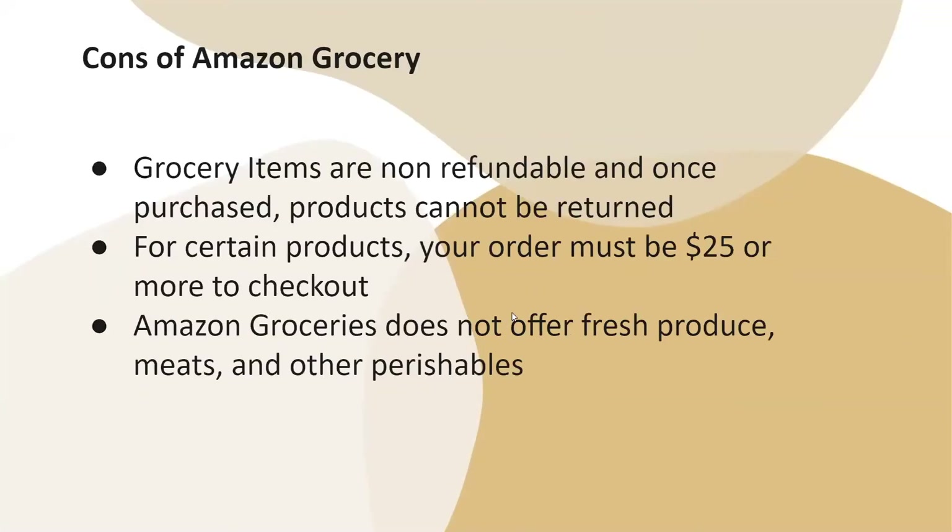The cons of Amazon Grocery: Amazon Grocery items are non-refundable and once purchased, products cannot be returned. For certain products, your order must be $25 or more to check out. Amazon Grocery does not offer fresh produce, meats, and other perishables.